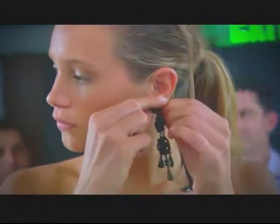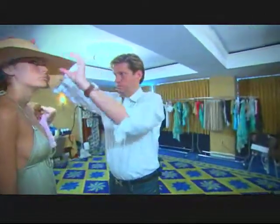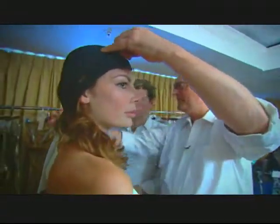We'll try two or three different versions of different accessories that sort of bring each group to life. Maybe one group will get straw hats, one group will get the big floppies, some will get turbans. So there's sort of a little mood that goes with each group that we're doing.